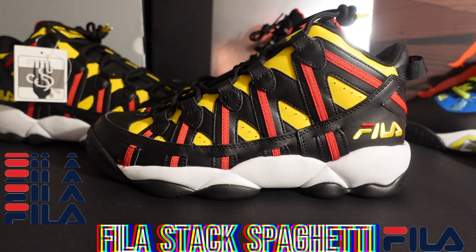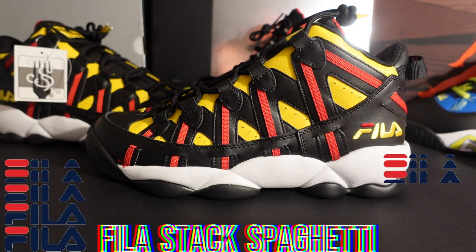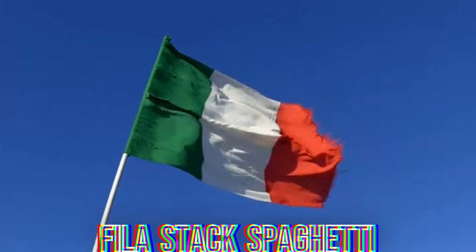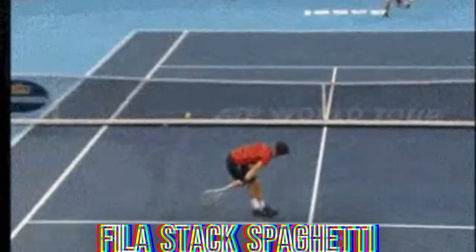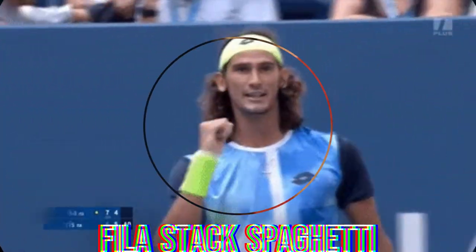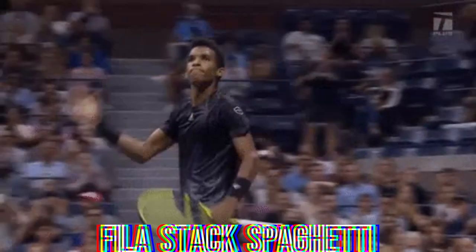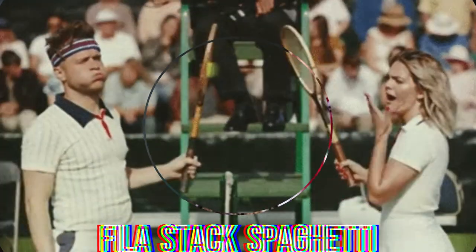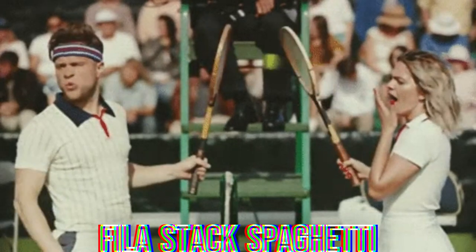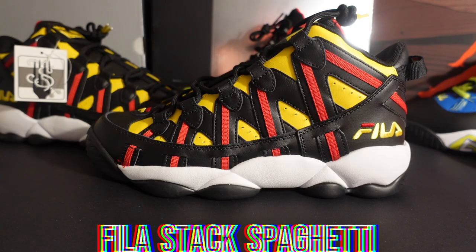Let me give you some background on Fila. They started in 1911 in Biella, Italy as a textile company, and in the 70s they decided to go into sportswear. Sportswear was a big thing in the 70s and 80s, and Fila decided to enter the world of tennis. One of their biggest endorsements was Bjorn Borg, who won five straight Wimbledons by the age of 26 and famously wore Fila gear and shoes.